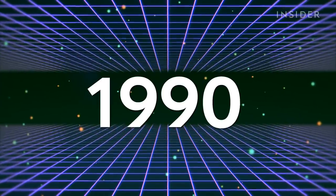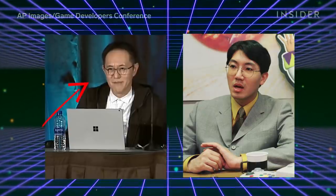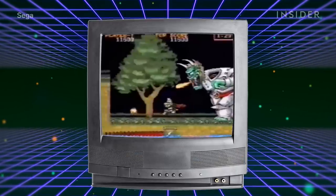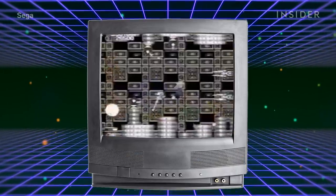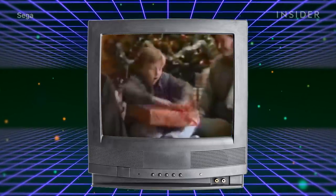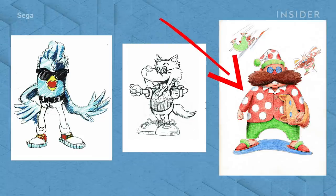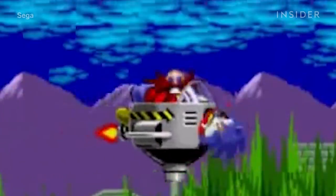The story begins in 1990. Artist Naoto Oshima and programmer Yuji Naka were tasked with creating a new mascot for SEGA, a video game company that was emerging as a popular contender to Nintendo. They held a competition within the company, which got them a bunch of characters to choose from, including this Teddy Roosevelt-looking man in pajamas who was ultimately used as the basis for Sonic's nemesis.